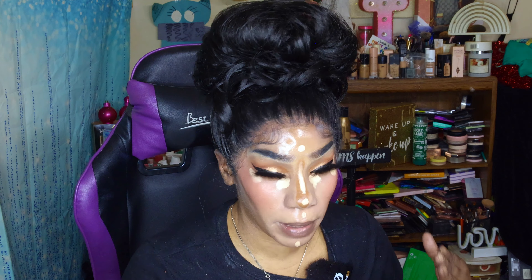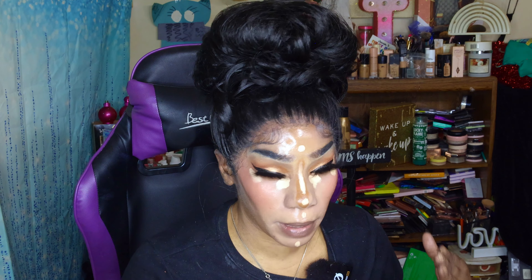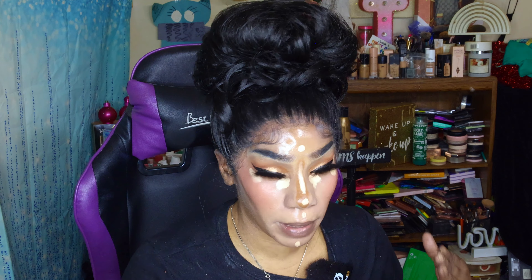Bronzer will always make stuff work. If you get a foundation that's a little bit too light for you, when you go in with your bronzer it evens everything out.